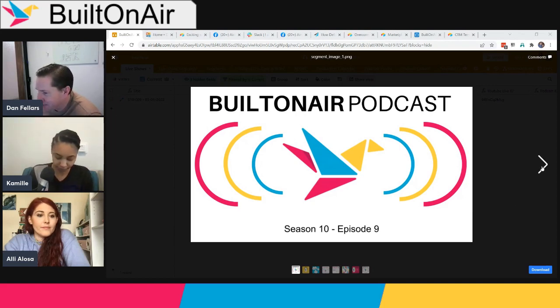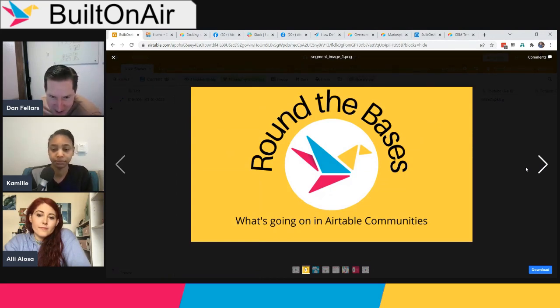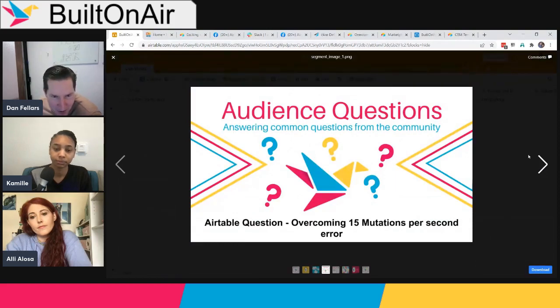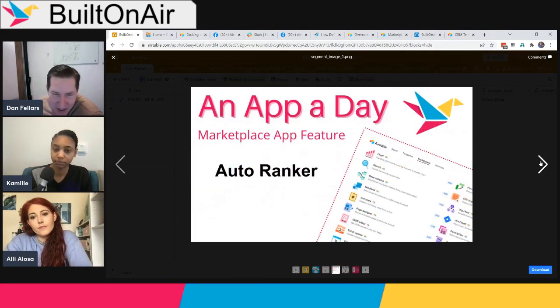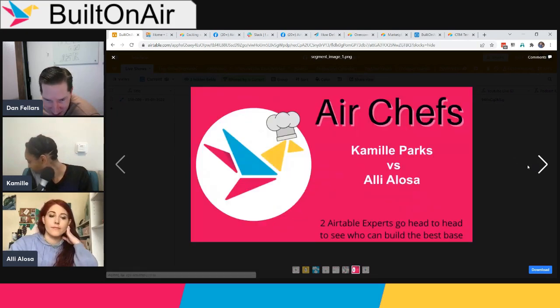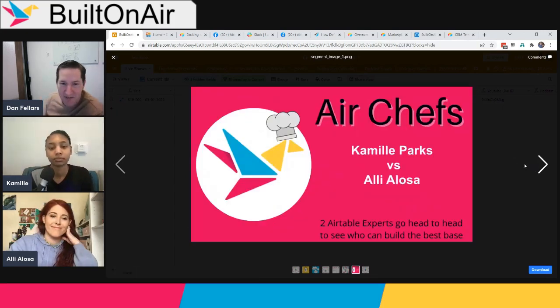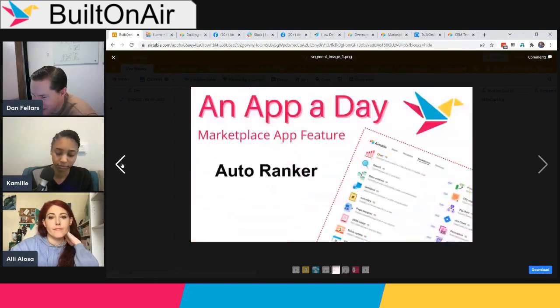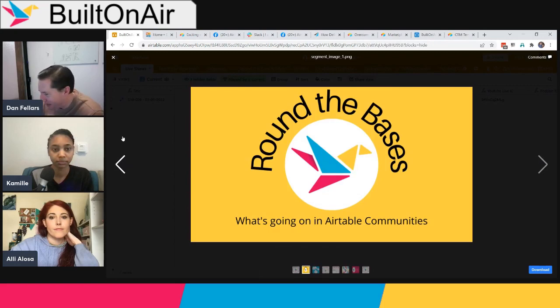We always start off with Round the Bases, talking about what's going on in Airtable news and highlights. Then we'll do a spotlight on our primary sponsor, OnToAir. Then Camille will go over an audience question and answer. Then I'll do a highlight on the Auto Ranker app from the marketplace, followed by a Built on Air community highlight. Finally, we'll end with the Air Chefs challenge, where Camille and Ali go head to head building on top of an existing base live.